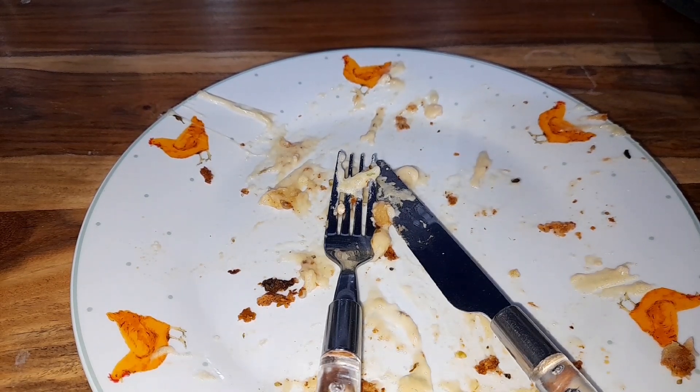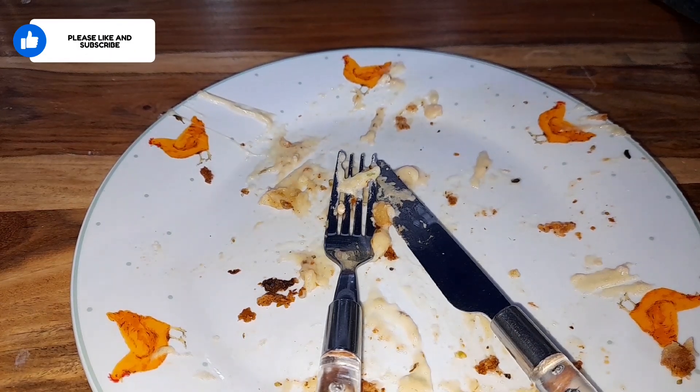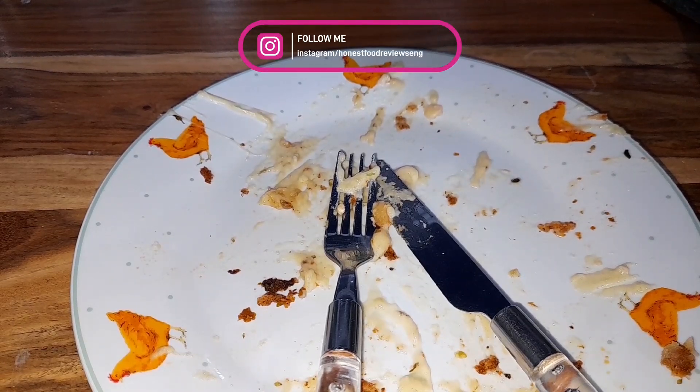I mean they weren't the best dirty fries I've ever had — pretty spicy though, the cheese sauce was nice. Chips didn't go that crispy after the time they were cooked. Put some nice Cajun seasoning on there, pretty decent I thought, for £3.75.